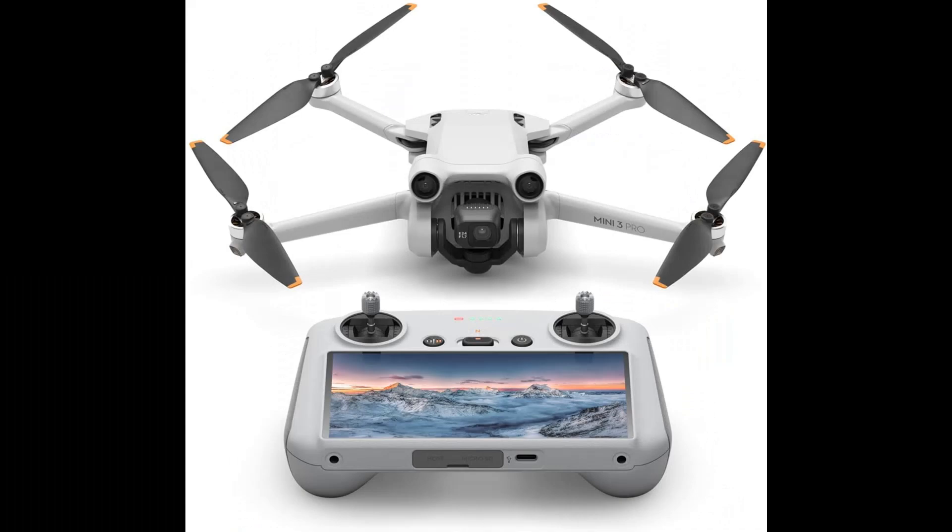Number 7: DJI Mini 3 Pro with GRC — carefree creation. Weighing less than 249g, the Mini 3 Pro doesn't require registration in most countries and regions. Its foldable and compact design makes it easy to carry on any adventure. Capture your world in remarkable detail with 4K/60fps video and 48MP photos. The advanced camera system supports dual-native ISO and f/1.7 aperture for high-quality imagery, night and day.